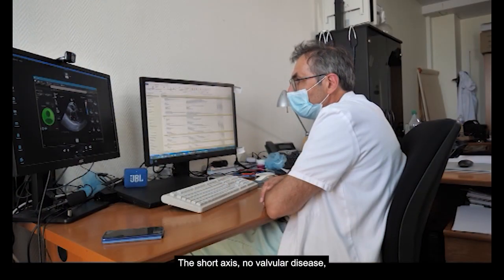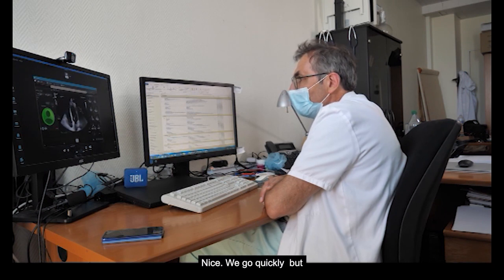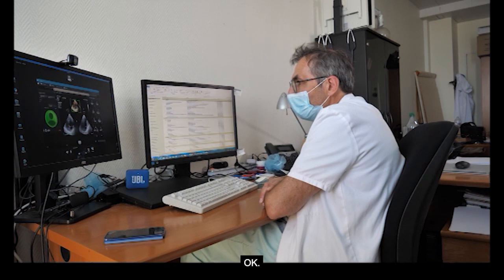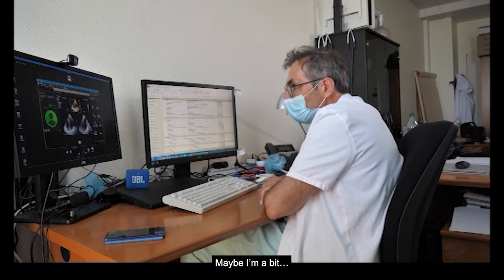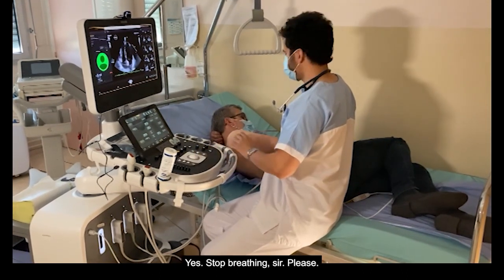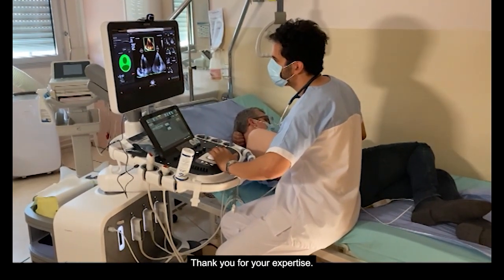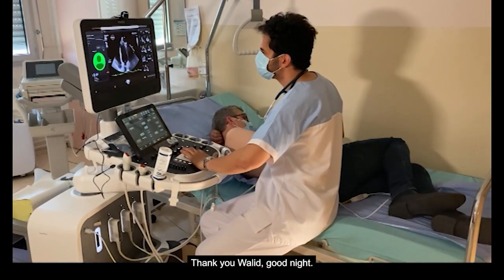Nice. The short axis? Yes. No valvular disease. Yes. It seems to be okay. No wall motion abnormalities. The four cavities view. Nice. We go quickly, but it seems to be good. Now the 3D. Are you sure you have a well-segmented subannular plane all over? Maybe I'm a bit too high on the apical view. Yes. Can you redo it? Yes, I can. Hold on. Ask the patient to stop breathing. Yes. Stop breathing, sir, please. It's all right. I have all I need. Thank you again. Thank you for your expertise. It's really helpful to have the expertise of a colleague from a reference center. Thank you. Goodbye.